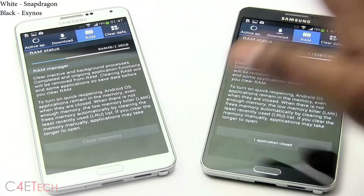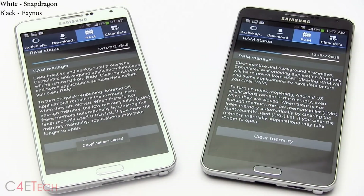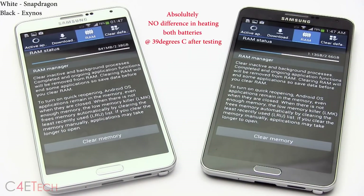A common complaint from Exynos users is that the Exynos variant utilizes more RAM for system processes — but that is untrue. The Exynos variant does show about 290 MB more RAM usage, but it also shows 2.66 GB total usable RAM compared to 2.38 GB on the Snapdragon. So overall, both variants end up with about 1.5 GB free.